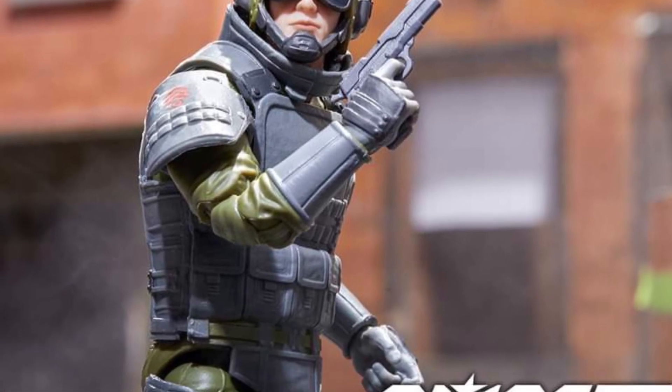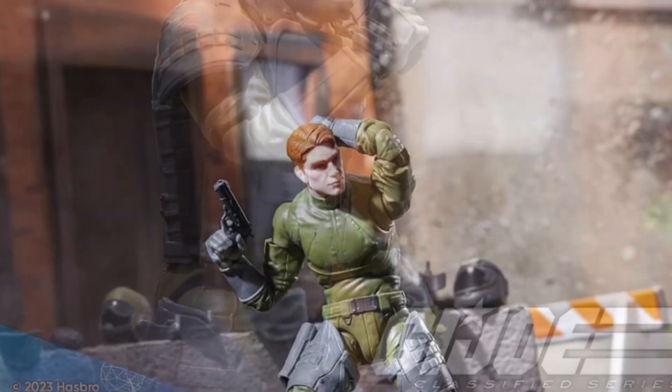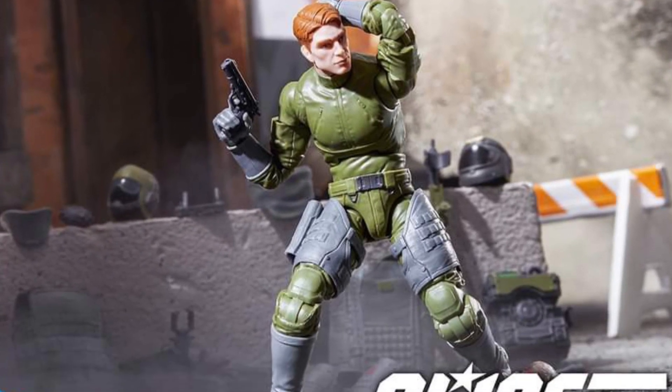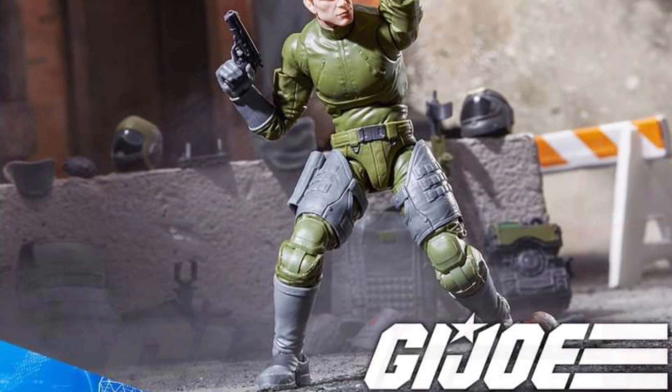This looks amazing. I can't wait to see the Dreadnoughts too. Tripwire looks really, really good. I'm grabbing it for sure. July 24th, pre-orders go up for that one, so I probably will grab that.